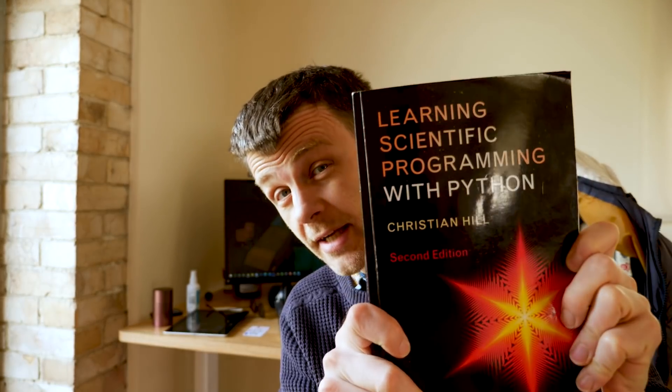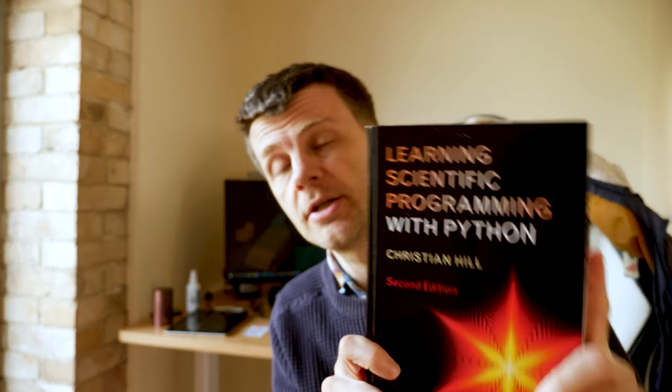Just to let you know, this is the second edition of the book. I haven't seen the first edition. This second edition on Amazon in the UK is £30.